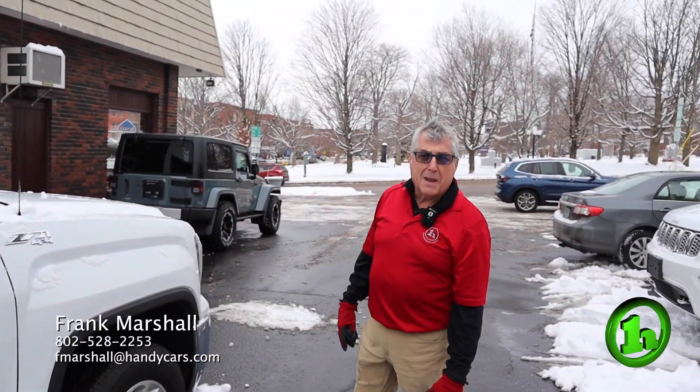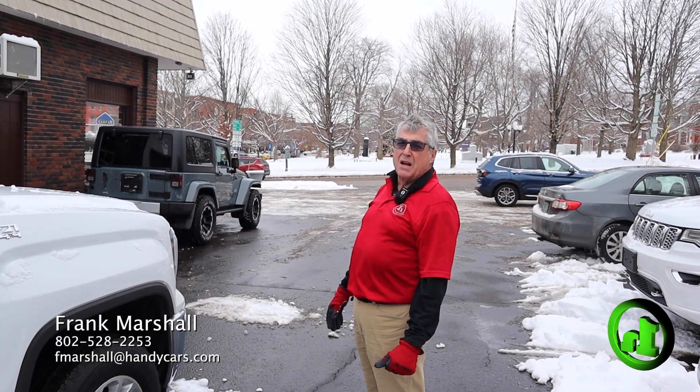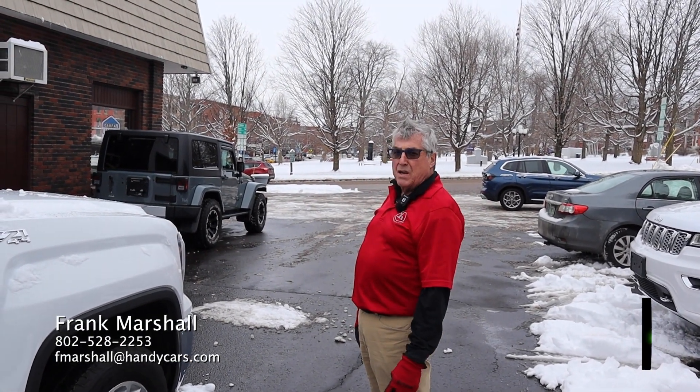Hey Daniel, look forward to meeting you this afternoon. My name is Frank Marshall, this is Handy's Downtown, 39 South Main Street. Come on down!